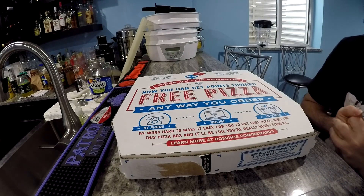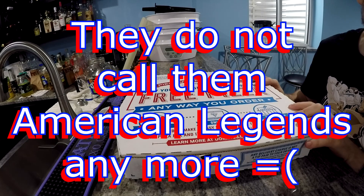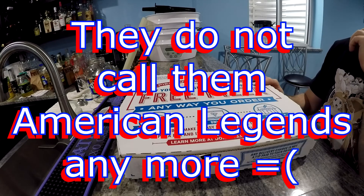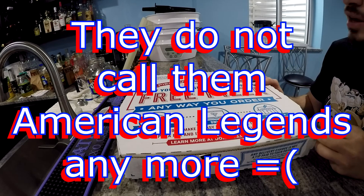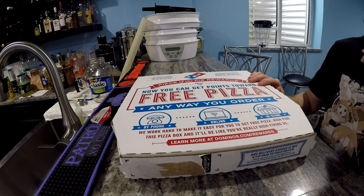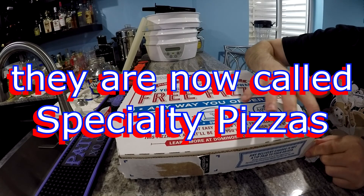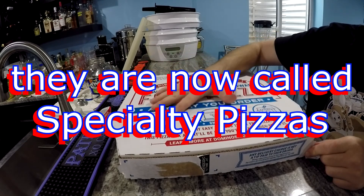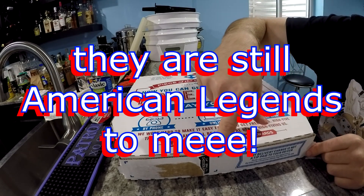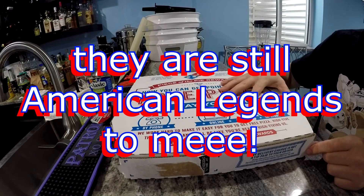Alright, with that being said, let's get on with the video. So Domino's came out with a brand new cheeseburger pizza — it's one of their legend pizzas. I think it was like 8 years since the last time they had a legend pizza. I do remember them having a cheeseburger pizza a long time ago, but they created these new pizzas based off of customers. I just picked it up and it's still hot. As you can see here, it's Brooklyn cheeseburger large.